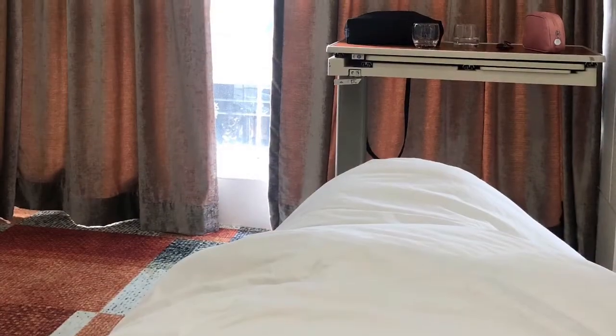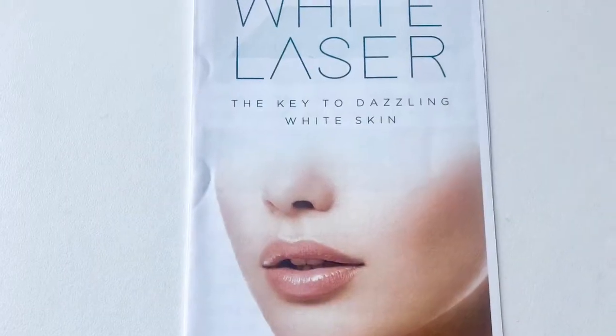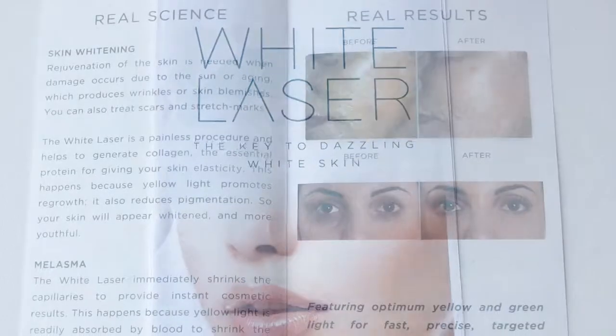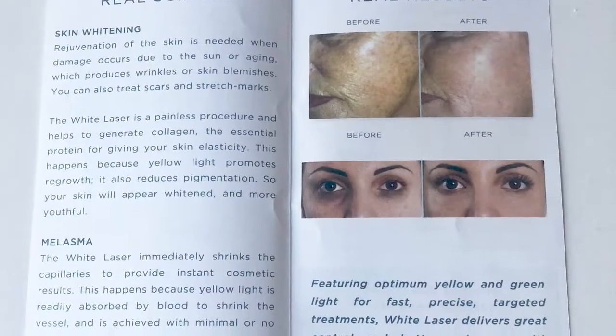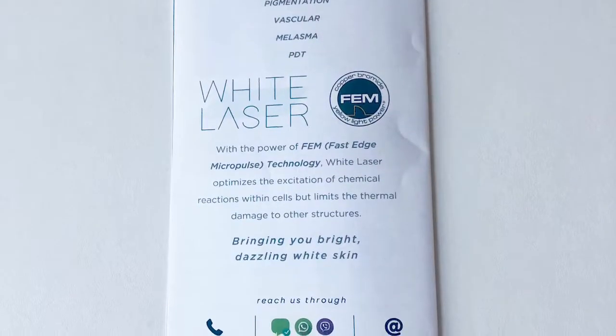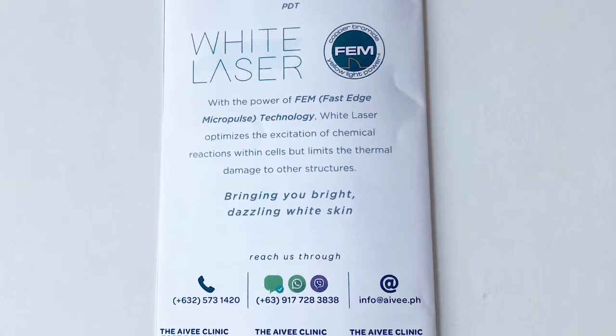The white laser features the Fast Edge Micro Pulse technology, and that's something that's not really available in the United States. The only thing I found that was similar was a BBL Broadband Light. My service cost $200. I'm Christine, your beauty expert. Thanks so much for watching and I'll see you in the next video.